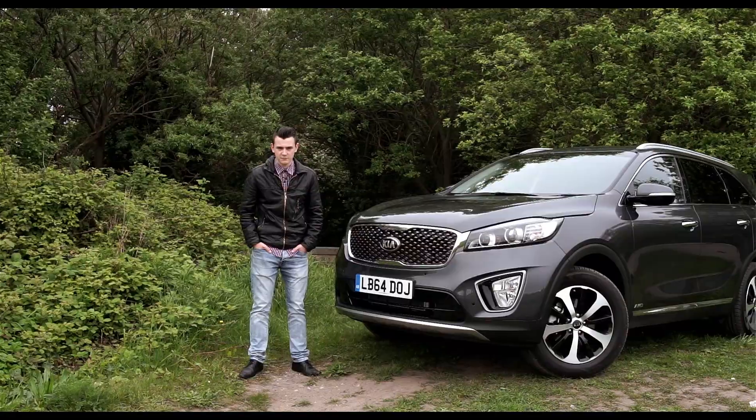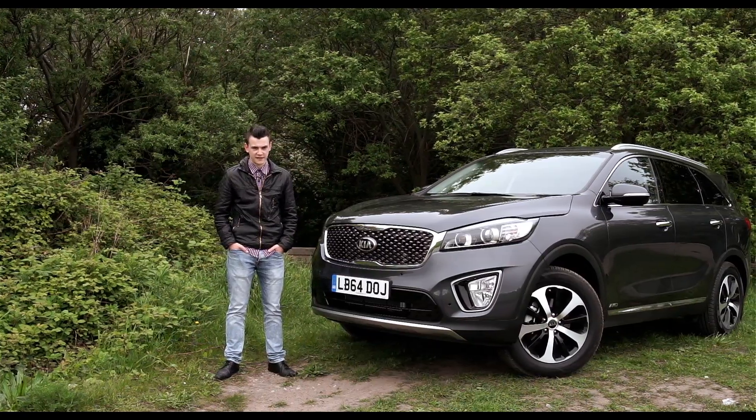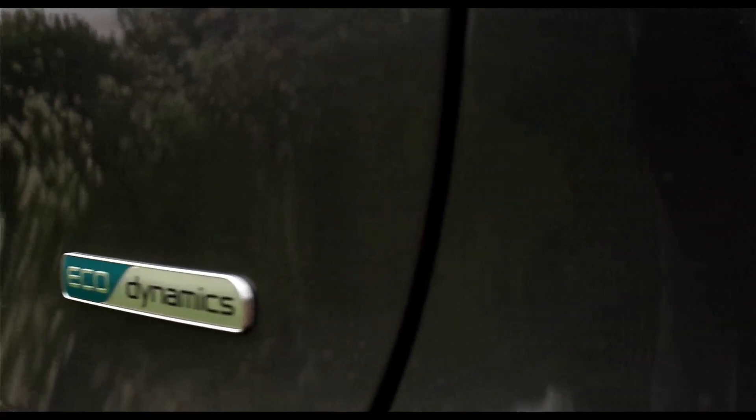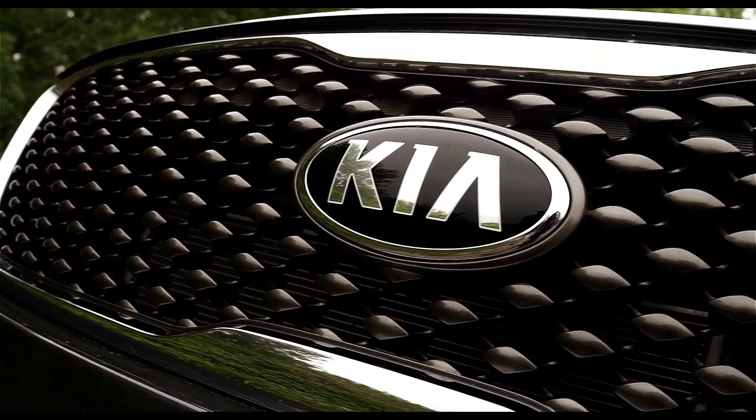As it's now longer and wider than before, it offers more practicality, but its improvements in build quality and driving dynamics are what impress the most. In terms of looks, its design may not be overly adventurous, but you can't deny that that tiger nose front grille is pretty eye-catching.